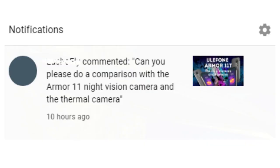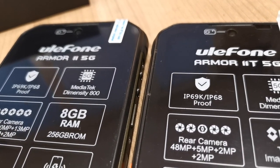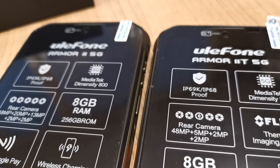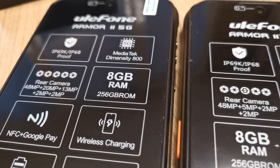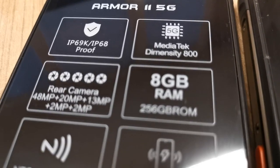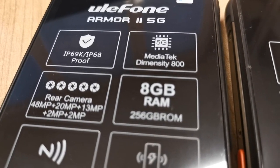The question is: Can you please do a comparison between the Armor 11 Night Vision camera and the Armor 11T Thermal Camera? Yes, we can. In this video, we will show the difference between Ulefone Armor 11 5G and Ulefone Armor 11T 5G with Thermal FLIR Camera, or the difference between Night Vision and Thermal Imaging Camera technologies.